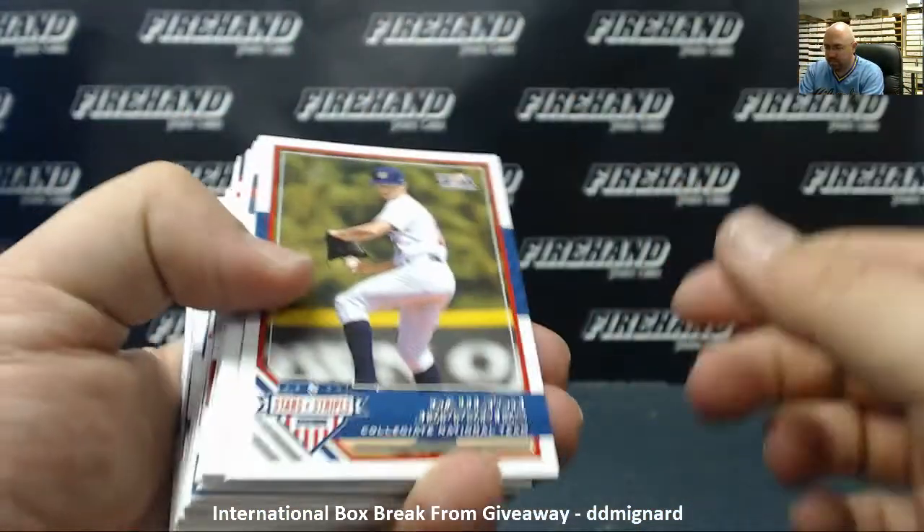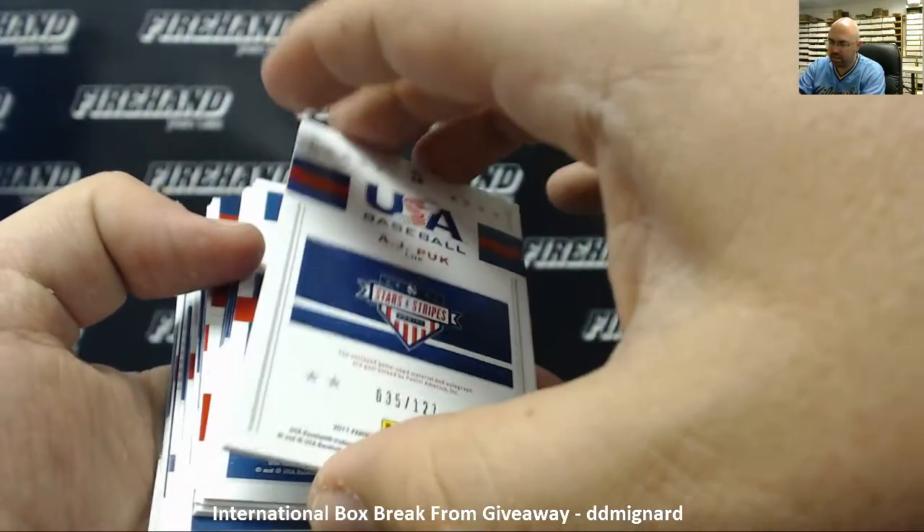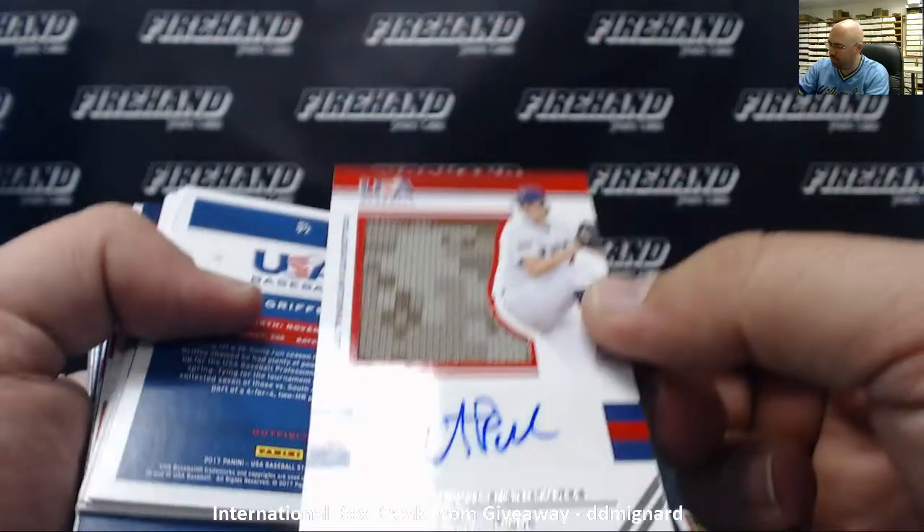Alright, here we go. A.J. Puck, Silhouettes Jersey Autograph — now in the A's organization. There you go. Nice camo piece right there.